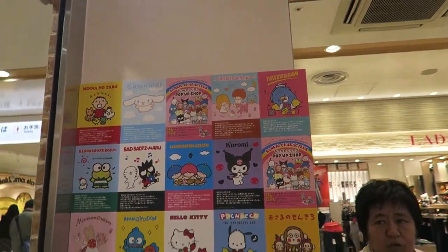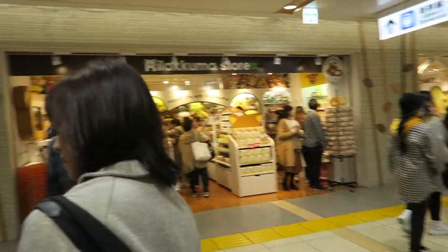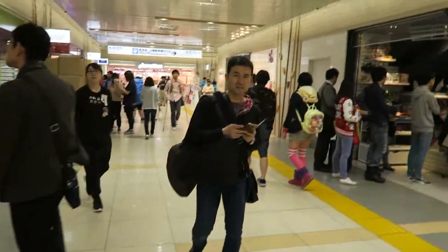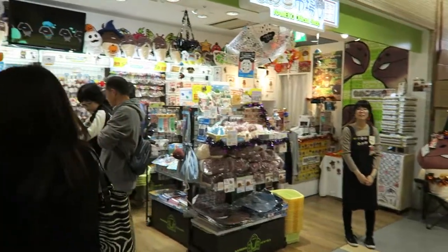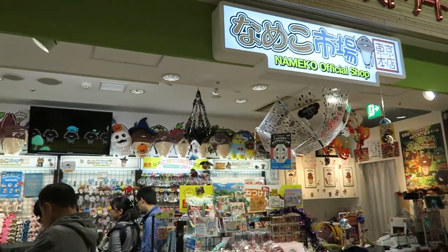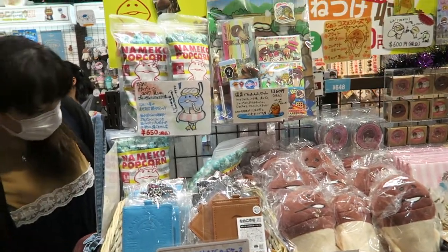Moving on. There is an Ultraman store over there that we'll get to later. But let's move into this — this is Namiko. I think it's a local Japanese cartoon. Yeah, it features this guy — it's kind of like a mushroom dude.